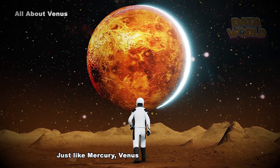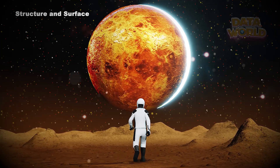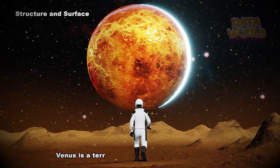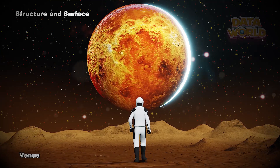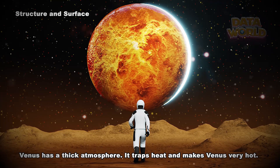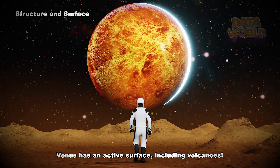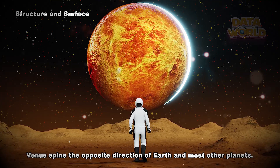Just like Mercury, Venus doesn't have any moons. Structure and surface: Venus is the hottest planet in our solar system. It is a terrestrial planet — small and rocky — with a thick atmosphere that traps heat. Venus has an active surface, including volcanoes, and spins the opposite direction of Earth and most other planets.